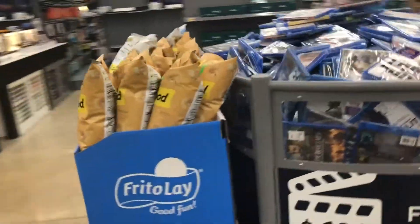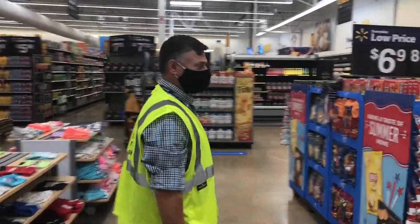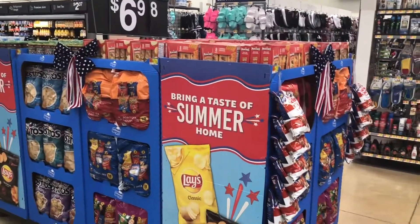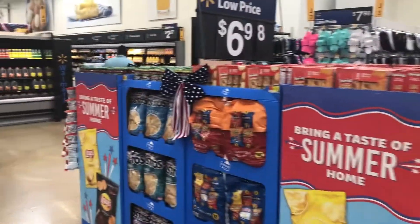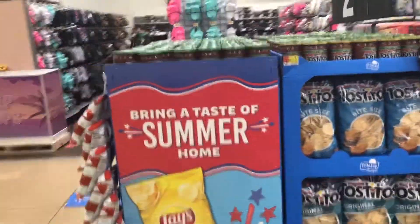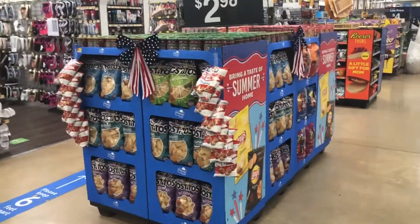Coming down the back aisle, we have a plus-up weekender of popcorn next to the movies. As we approach the grocery department, we have a plus-up display — 8-foot run with our multi-packs, ready for back to school, transitioning next week. We have Tostitos, topped off with dip and clip strips, nice signage and POS.